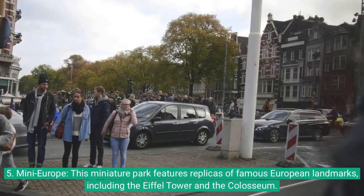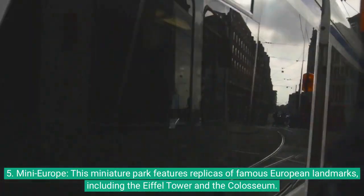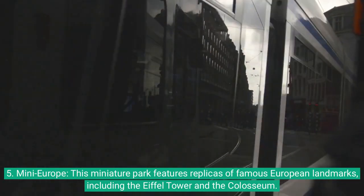5. Mini Europe: This miniature park features replicas of famous European landmarks, including the Eiffel Tower and the Colosseum.